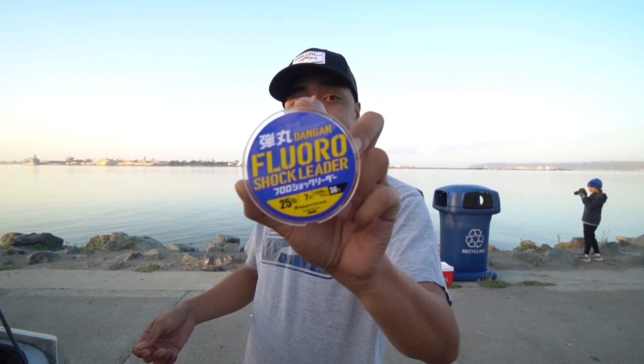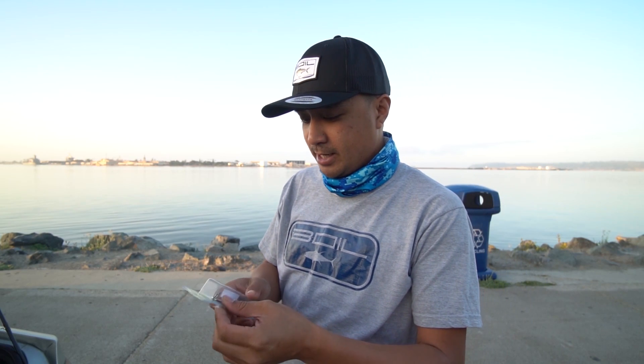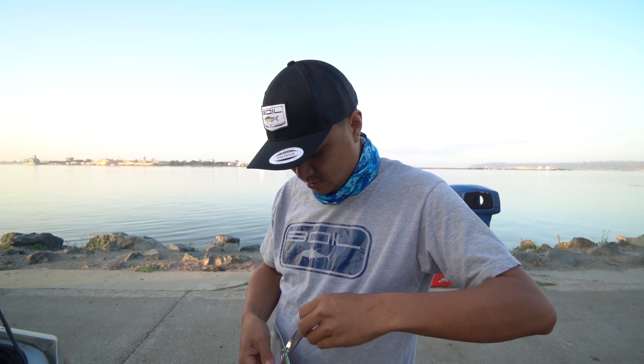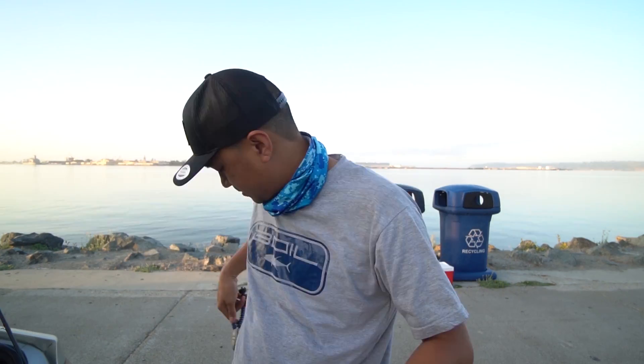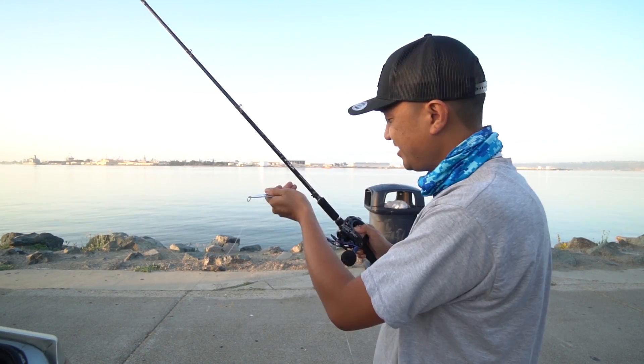You guys already know what I'm going to use for leader — the Major Craft Dangan Fluorocarbon Shock Leader, 25 pounds. Actually, I think I'm going to tie directly on with this big old 2-ounce spoon. I know spoons work out here and I've seen people catch big fish with spoons here, so I'll give it a shot — something different, something new for the channel. If you guys have thrown spoons before, comment below and let me know where to throw it, what combo to use, how to retrieve. I'm just going to wing it and throw it like an iron. 25-pound leader, 35-pound main line — feels like I'm going offshore right now.